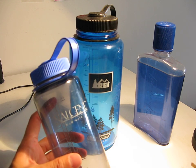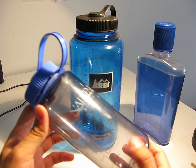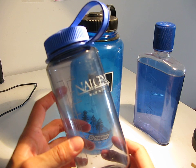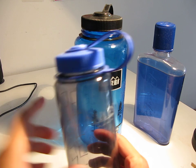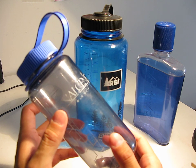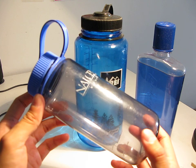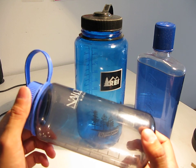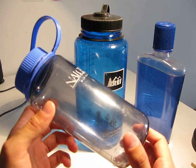Currently, Nalgene water bottles are made out of a substance called Eastman Triton Copolyester, which is just a strong polymer — an upgrade from the standard polyethylene they were using before. They also market their bottles as being BPA-free. For those who don't know, BPA stands for bisphenol A, which is an organic compound and a building block for several groups of plastics. BPA got public attention because there was some evidence it might be an endocrine disruptor, since it mimics the body's own hormones — specifically estrogen. To be on the safe side, Nalgene manufactures all of their bottles to be BPA-free.